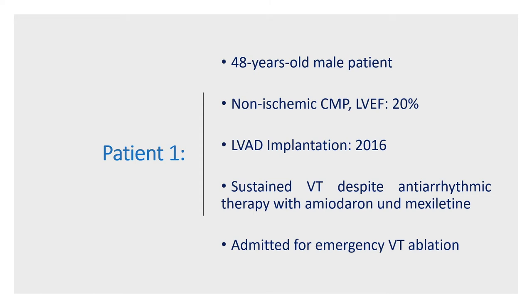Now let's have a look at our first patient: a 48-year-old male patient with non-ischemic cardiomyopathy and low ejection fraction. The patient received a left ventricular assist device in 2016. In 2018, due to frequent monomorphic VT, he received amiodarone and mexiletine. He was stable until recently. In March 2020, he was admitted for emergency VT ablation due to refractory sustained ventricular tachycardia.